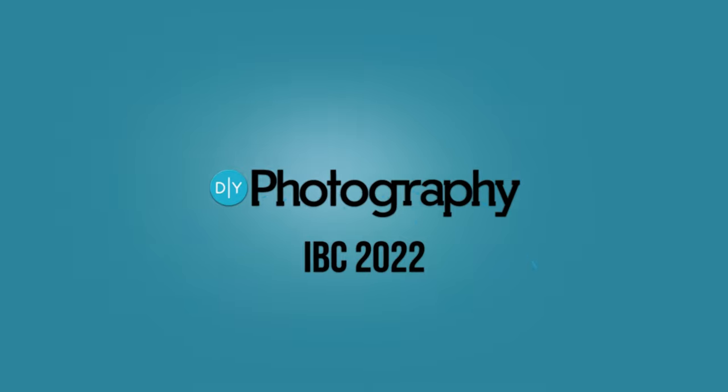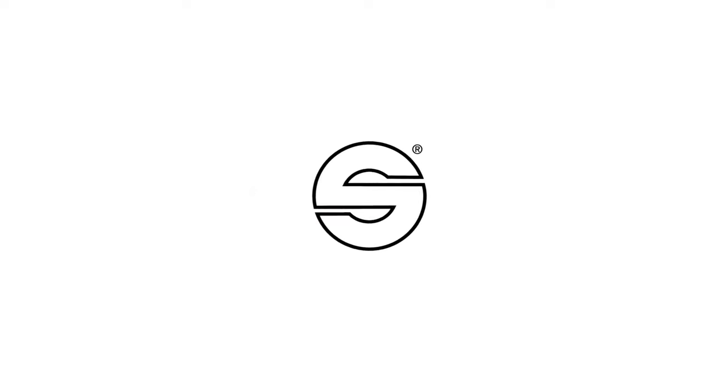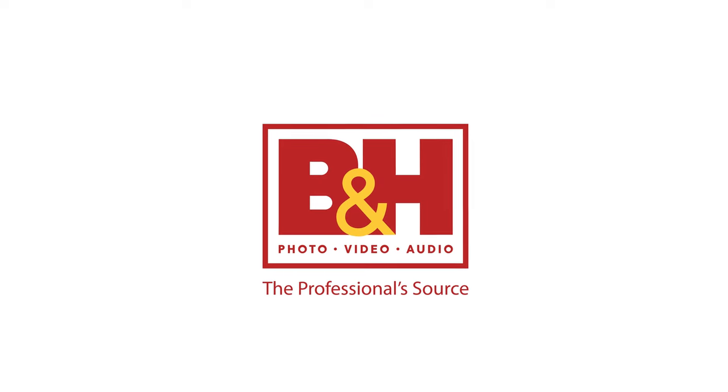DIY Photography's coverage of IBC 2022 is sponsored by Sennheiser, the future of audio; Sackler, producer of professional tripods; and B&H, the professional source.